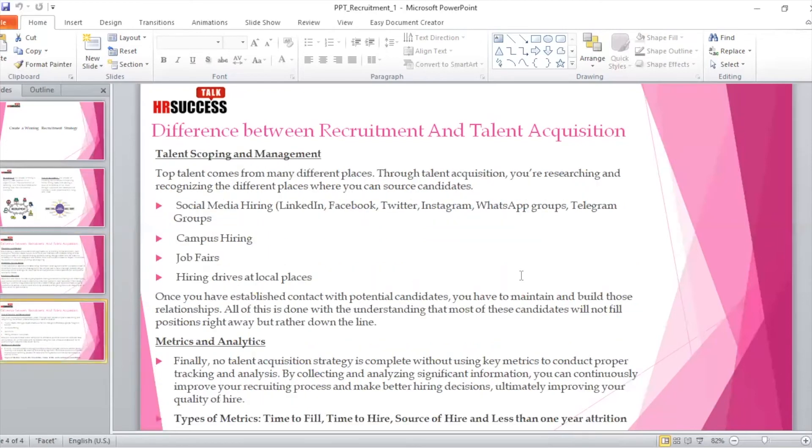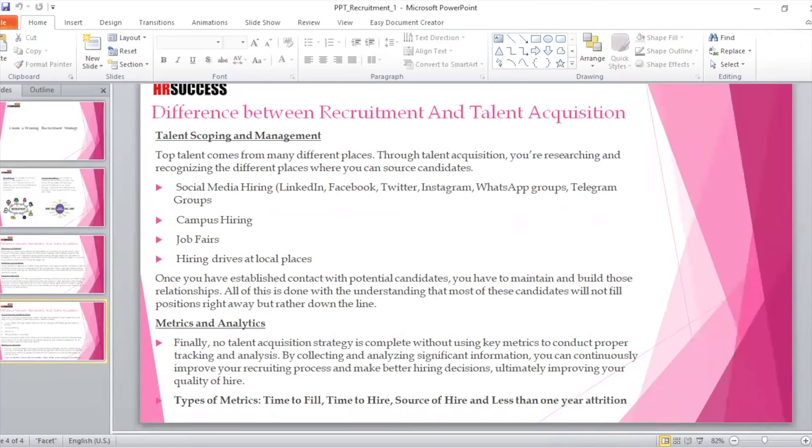Getting deeper, another point is talent scoping and management. Top talent comes from many different places. Through talent acquisition, you research and recognize the different places where you can source candidates — it cannot be limited to a certain scope of job portals. There could be multiple sources: social media hiring is one of them — LinkedIn, Facebook, Twitter, Instagram, WhatsApp groups, Telegram groups — it can be anything.